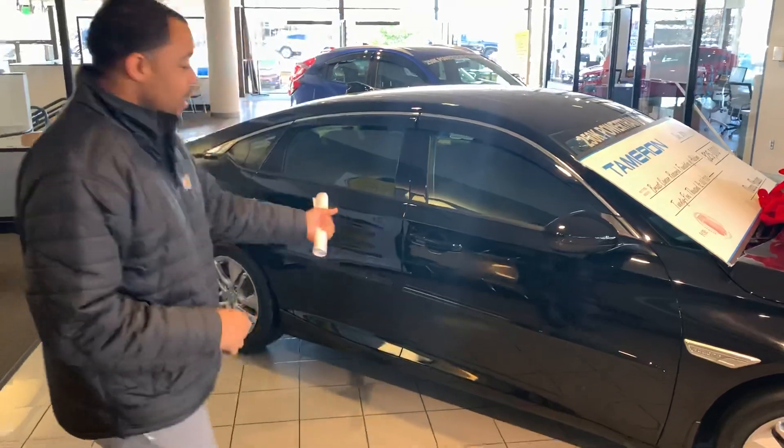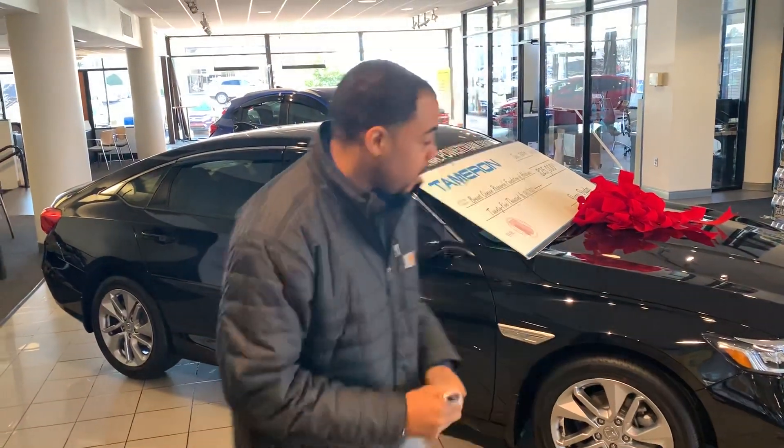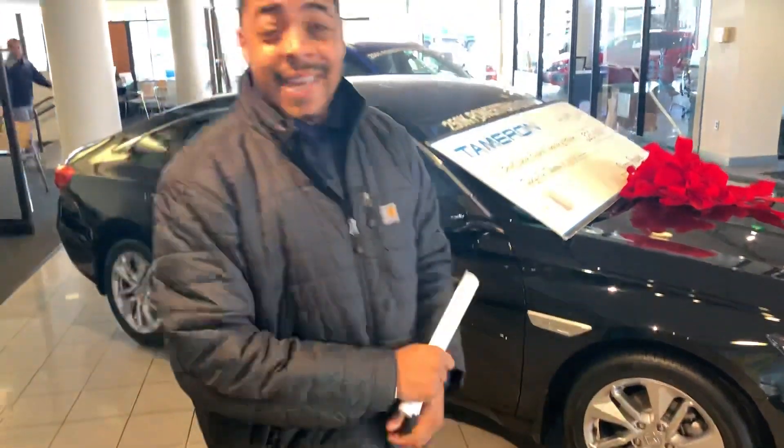Daisy, good morning. This is Christopher at Tamron. I've got that black LX Accord right here on my showroom floor — standard Honda Sensing, Bluetooth and backup camera also standard, 1.5 liter turbocharged engine, you get all LED headlamps, you have push button start standard this year. Daisy, this car is fantastic.